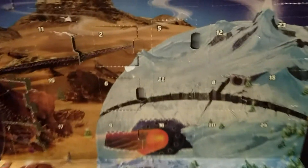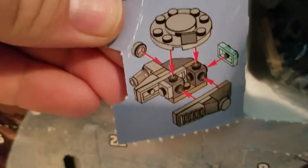Day 12 is behind this door. Oops. Millennium Falcon.